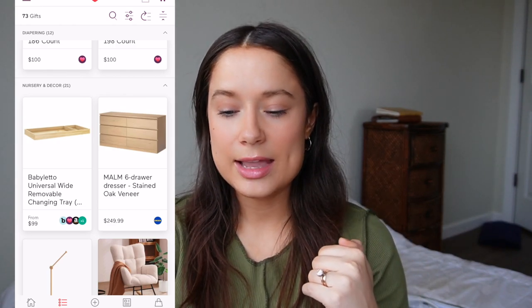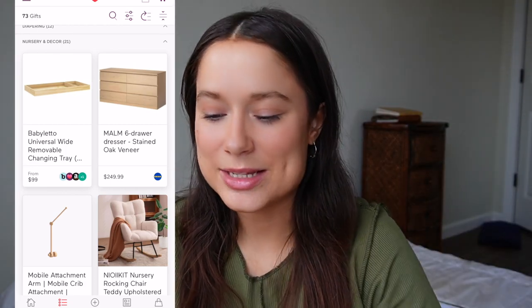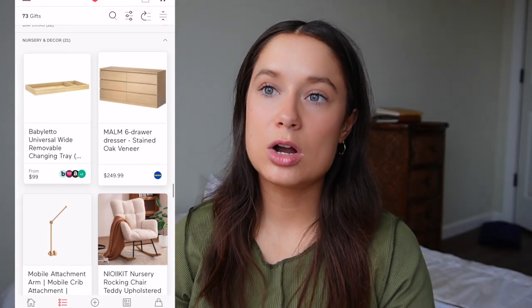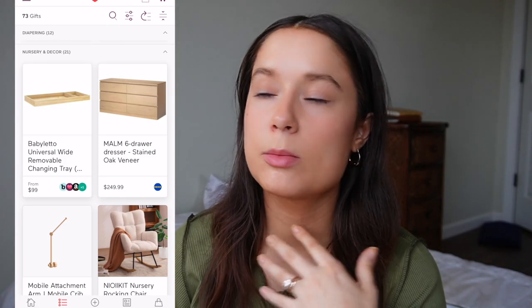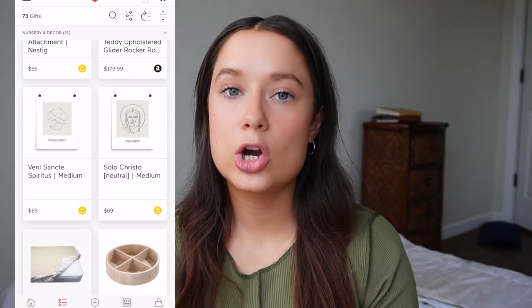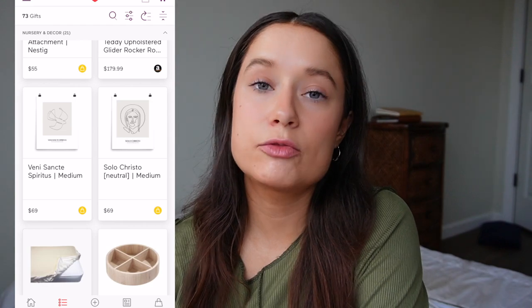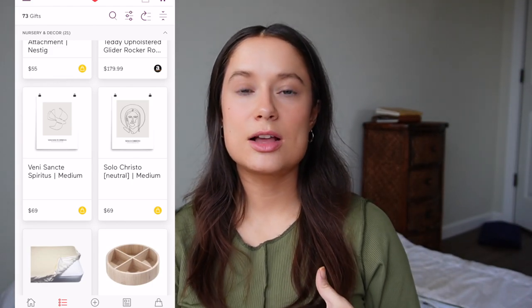The light wood aesthetic is what I'm going for. I have a mobile on the list — I'll show that in a second. For the glider chair, I changed my pick — I had a pale blush pink one but found a cheaper option that rocks. It doesn't have a footstool, which is my only hesitation, but it's the cutest and most affordable I found. I really want a chair in there to sit and feed her and rock her.